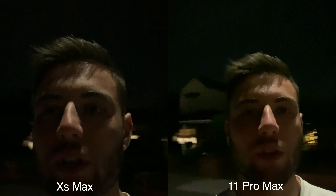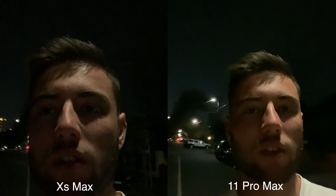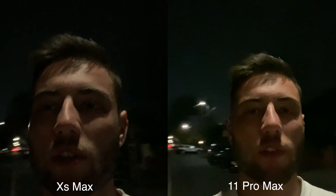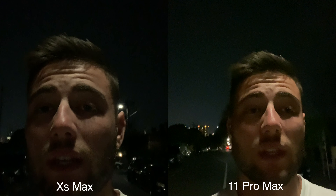Alright guys, tonight I am testing out the night mode with the iPhone 11 Pro Max. I am recording this on the XS Max on my left and the 11 Pro Max on my right, and I'm just doing photos just for night mode, so no video test, because video is pretty much the same during the night. So it's just more of the new night mode that is out with the 11 Pro Max.